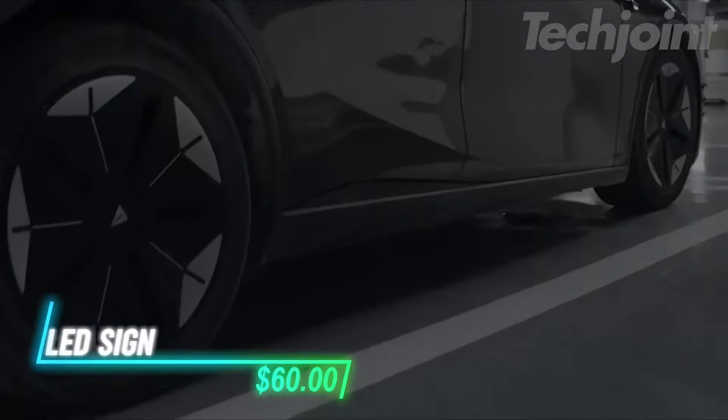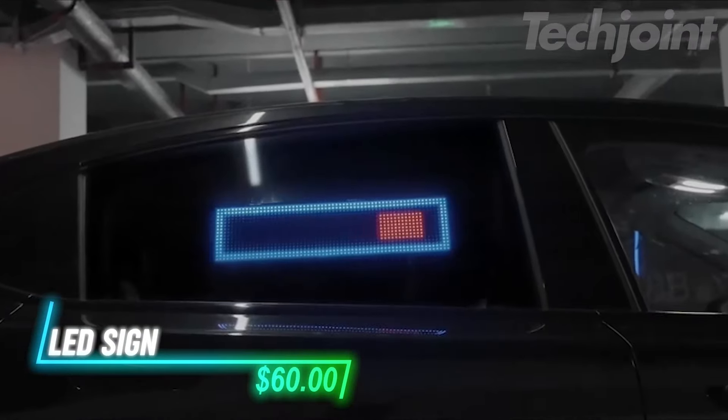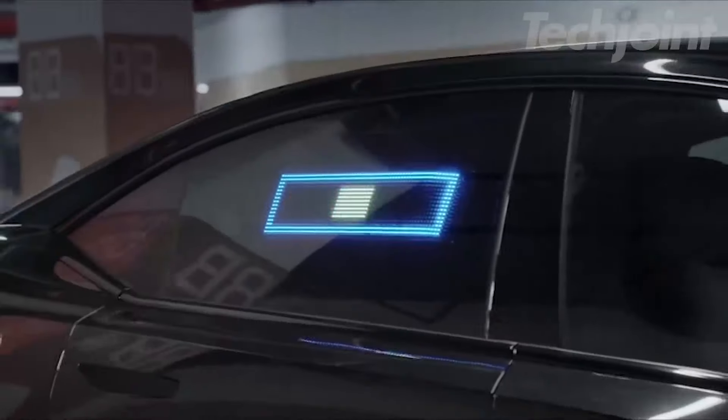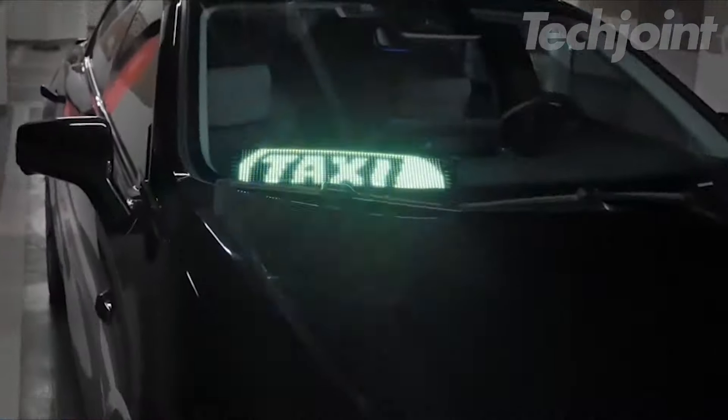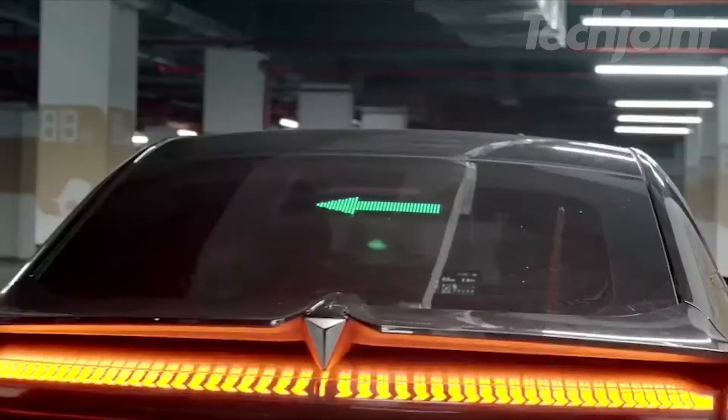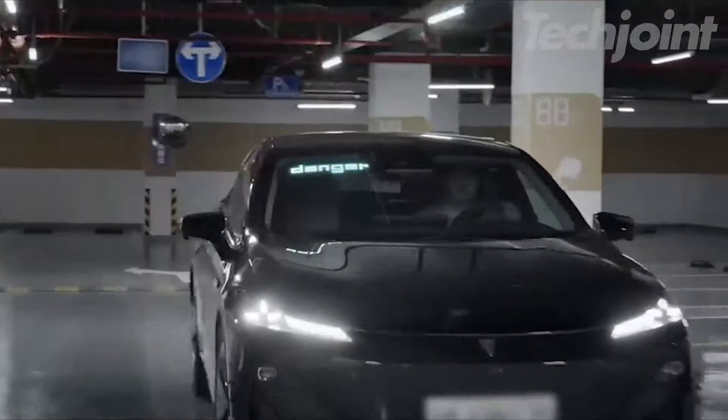Want to make a statement with your vehicle? This LED sign offers vibrant, customizable messages that you can program using a smartphone app. It features bright, colorful displays and can show text and emojis. Flexible and lightweight, it can be easily rolled up for storage. The sign is simple to install with double-sided tape.